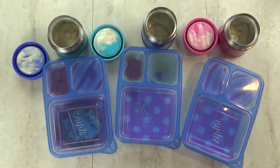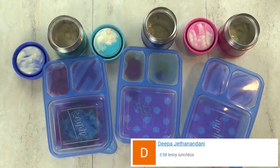Okay friends, now it's time to find out what the kids thought of today's lunch. I've got Mackenzie, Lily, and Jackson with me.